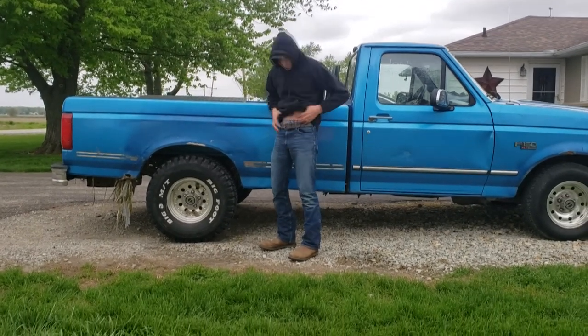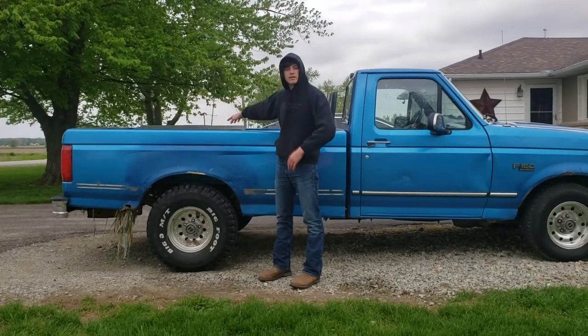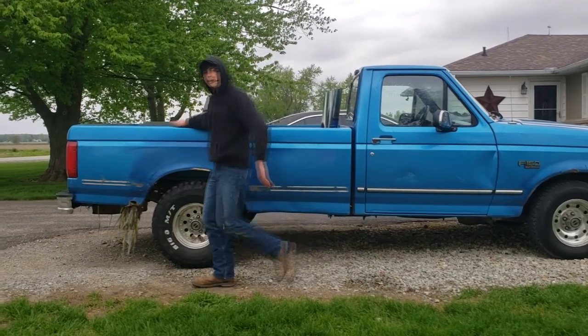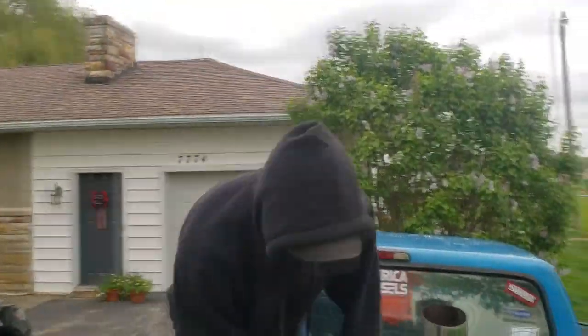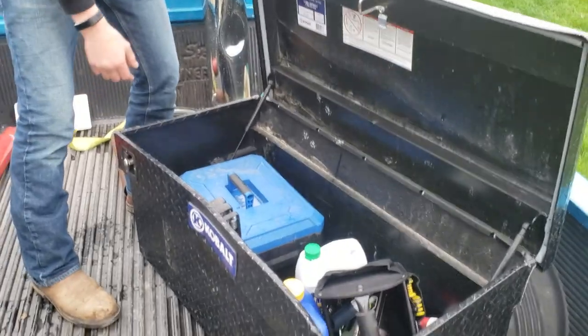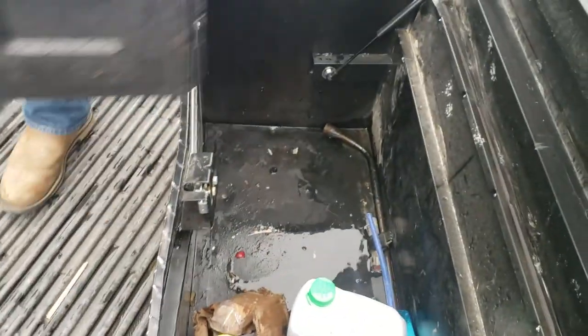I just jumped in there because I was waist deep where the toolbox was — I was not letting that thing sink. I'll come over here and show you the toolbox. I haven't opened it yet but it floated. Let's open her up — holy cow, there's some water in here. Let's try to dump all this out.